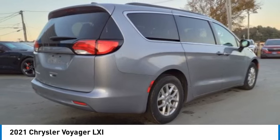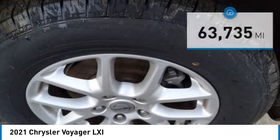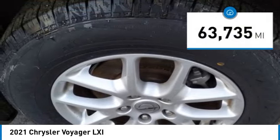The Voyager minivan is a short wheelbase model to give decent maneuverability in a minivan platform. This vehicle has less than 65,000 miles.